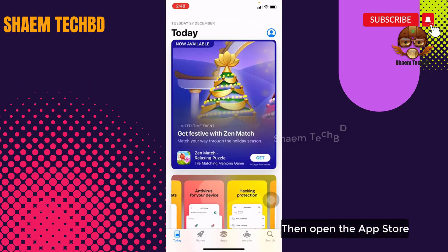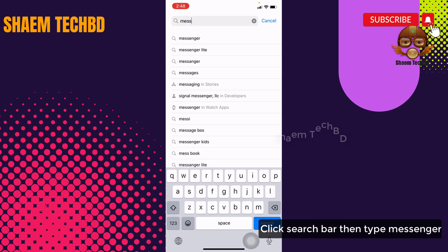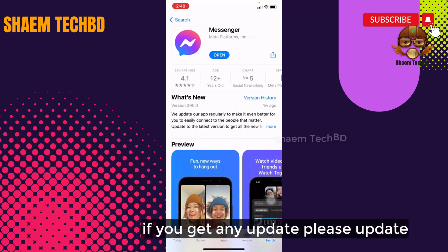Then open the App Store, click the search bar and type Messenger. Click on Messenger, and if there is any update available, please update it.